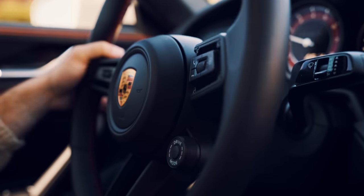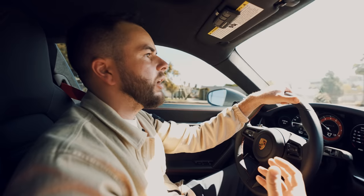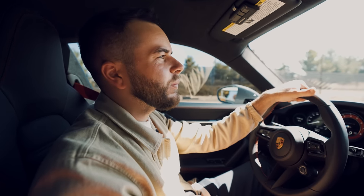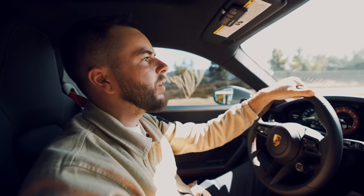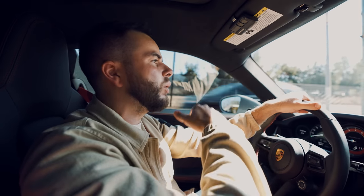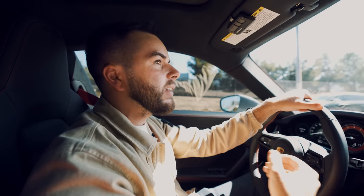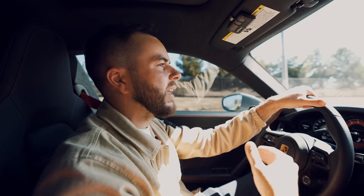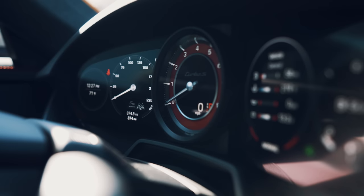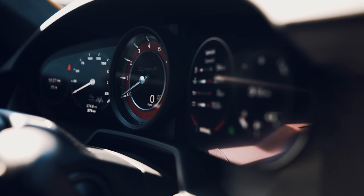Everybody talks about the brute strength and speed of a Tesla off the line — zero to 60 in like 1.9 seconds. But the issue is, once you get above 60 to 70 miles an hour, to get it from 70 to 100 or 70 to 120, it really takes a lot out of the vehicle. Whereas this, once you get above 60, it feels like it's just getting quicker and quicker and quicker.